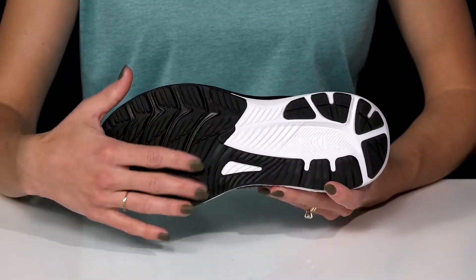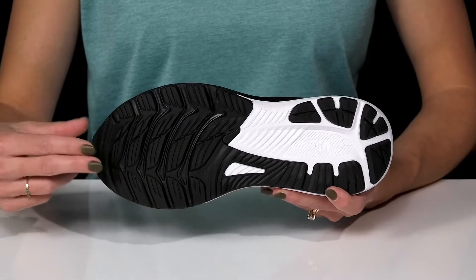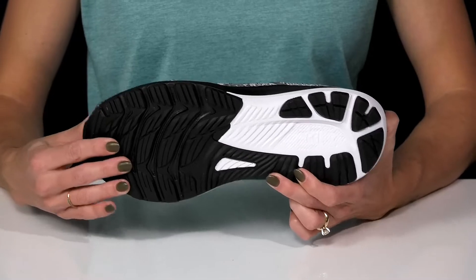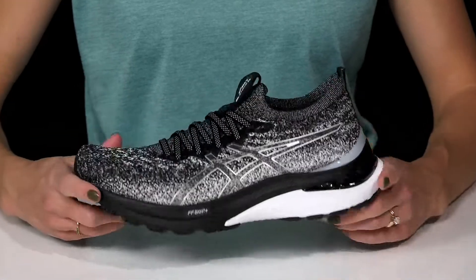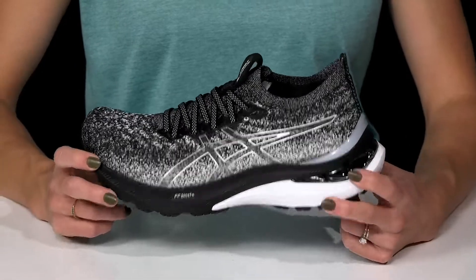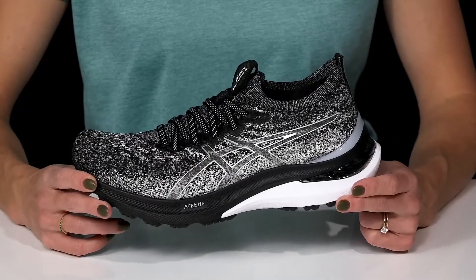They sit on top of this sweet outsole. It's going to be great for durability as well as give you a nice cushioned landing, and it has great grip for traction as well. I think these shoes are perfect for your day-to-day activities but will be extra special when you wear them to work out.